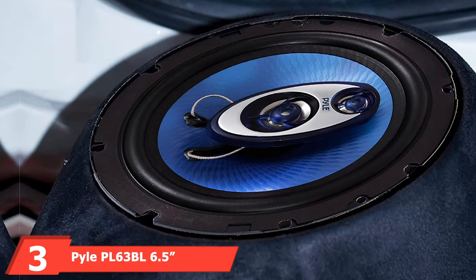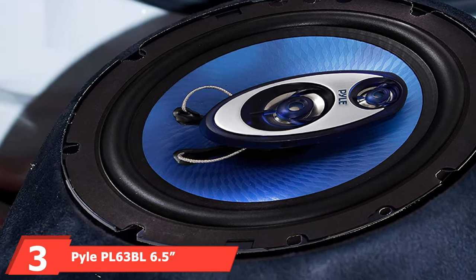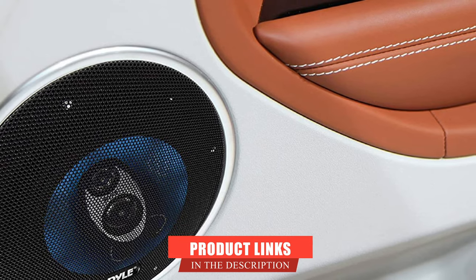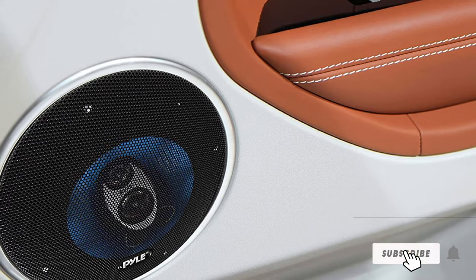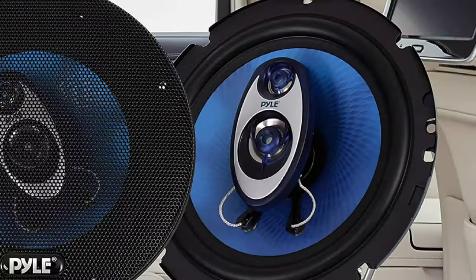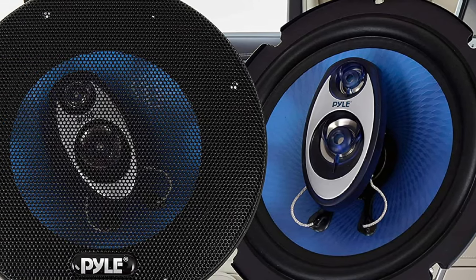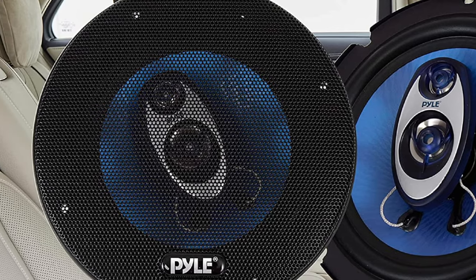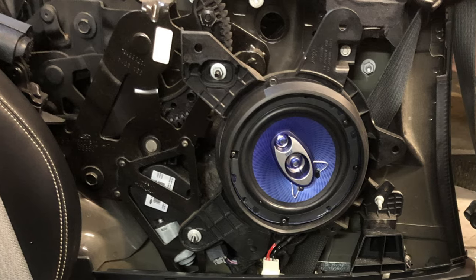The number three position is held by the Pyle PL63BL 6.5-inch 3-way car speaker system. The Pyle Blue Label series is perfectly suited for those on a tight budget. These 3-way speakers have an output of 180 watts RMS and 360 watts peak. They have a frequency range of 95–20,000Hz, which leaves much to be desired when compared to some of the other speakers listed here. While these speakers won't break the budget, they aren't breaking any decibel meters either.